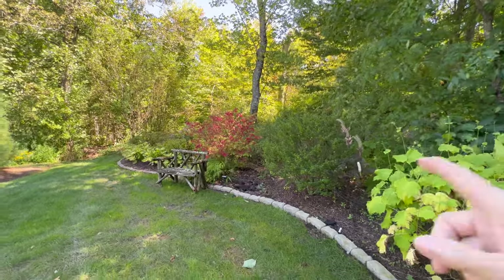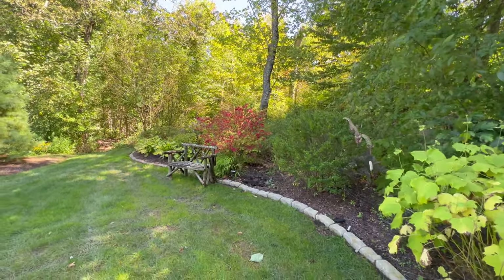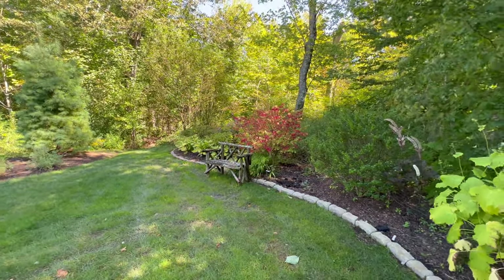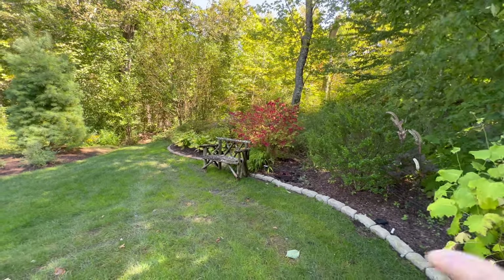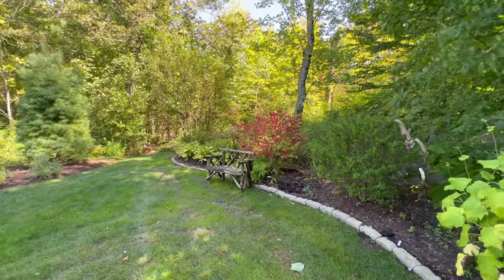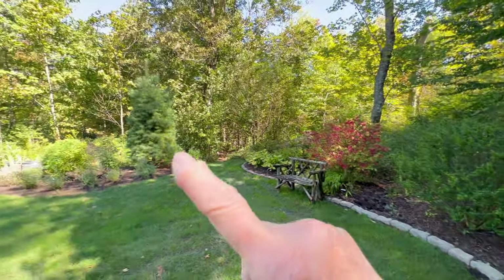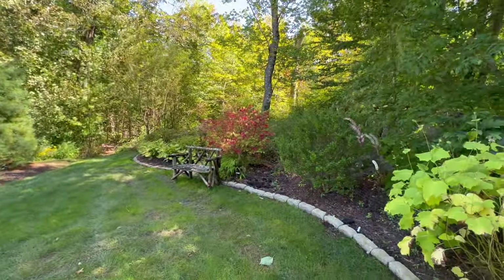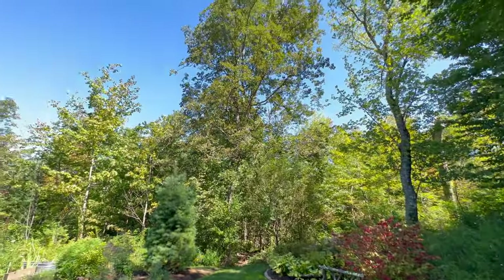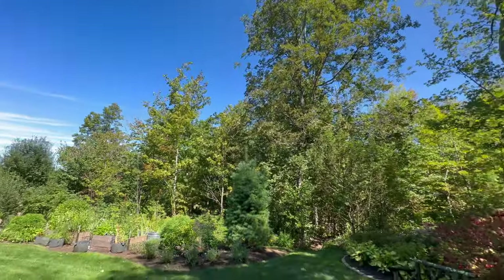I also have an Ilex steeds — I'll talk about that a little more. The bench is out here all winter, so again, even though there's not a lot of winter interest right here except for the branching on things, this is right next to the pine bed, and I still have things to look at all winter — besides the gorgeous trees that are around.